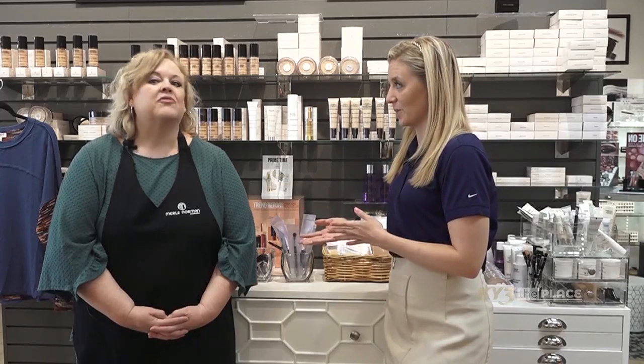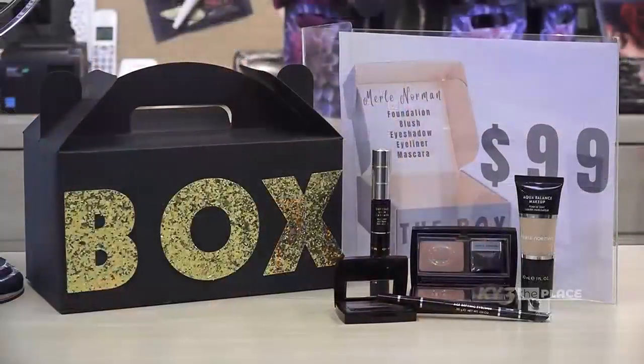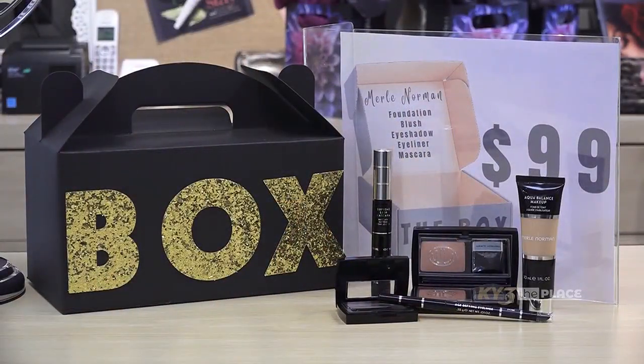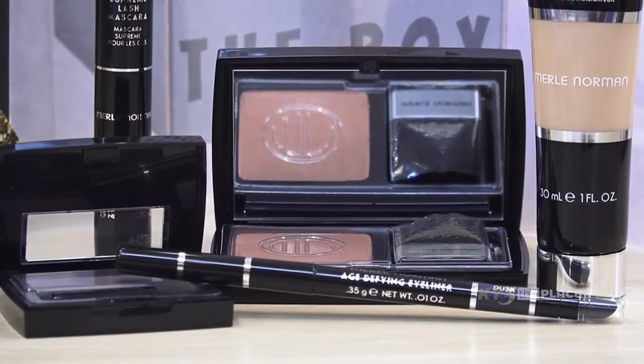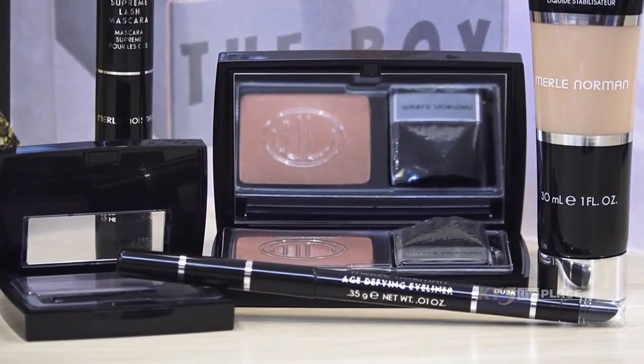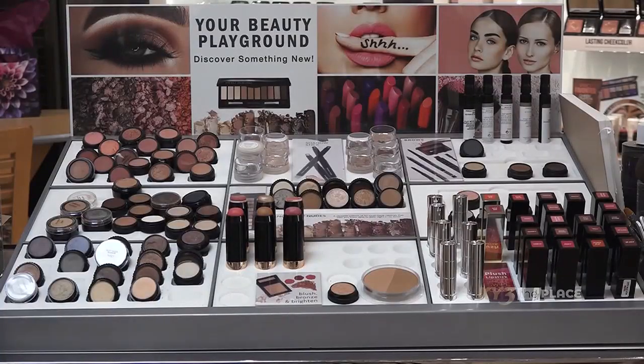You guys have a box deal going on — if someone wants to try your makeup, this might be a great opportunity. Yes, we're offering a box set of five full-size items: a foundation, a blush, an eyeshadow, a mascara, and an eyeliner — all for $99. It's a great way to try Merle Norman. We'll have you sit down, it takes about five to ten minutes, and you'll be out the door with a new face.